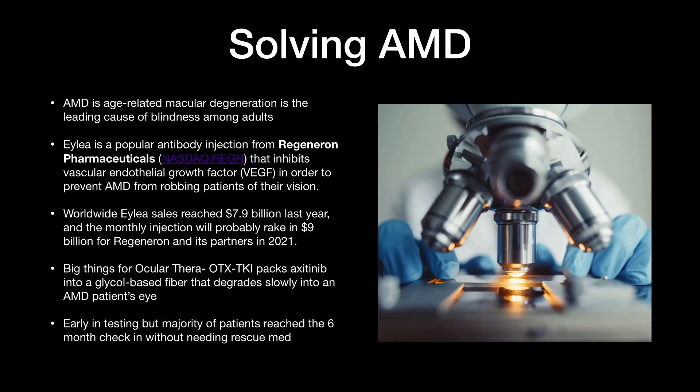Why am I so bullish on Ocular Therapeutics? It's because it's going to solve AMD — age-related macular degeneration — which is the leading cause of blindness among adults. There's already a product out there from Regeneron Pharmaceuticals called ILEA that inhibits VEGF, which is a growth factor in the eye to prevent AMD from robbing patients of their vision. Worldwide ILEA sales already reached $8 billion last year.